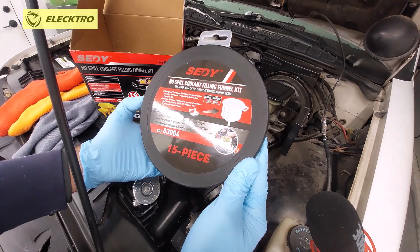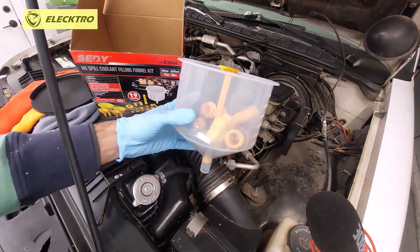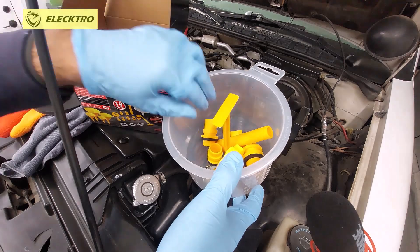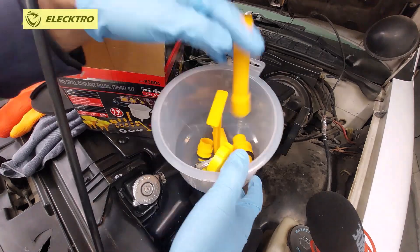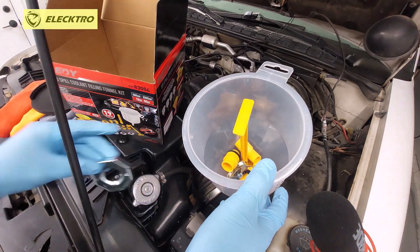Today we're going to review the procedure for extracting or removing air that may be trapped inside the engine cooling system. To begin, we need to answer the question of what happens when a vehicle's engine cooling system has air in it, or how do we know or suspect that a vehicle has this problem with air in the engine cooling system.